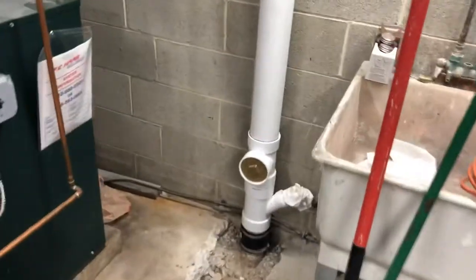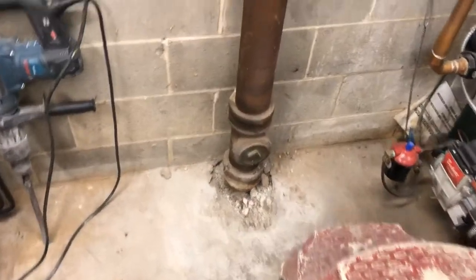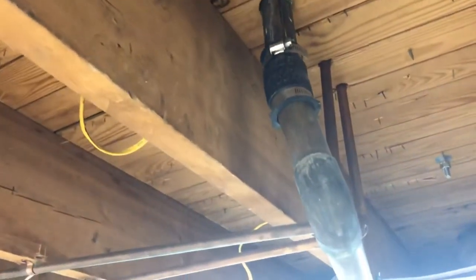Day two — still good, no leaks. Nice. Now we're going to take this one out, take all this mess out, and try to put it back with PVC.